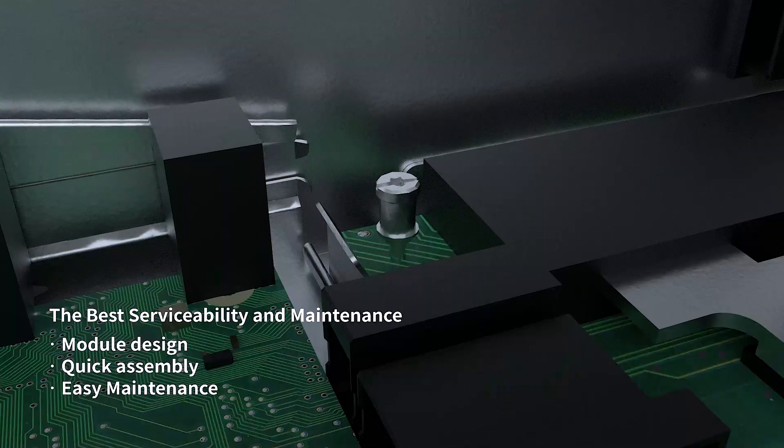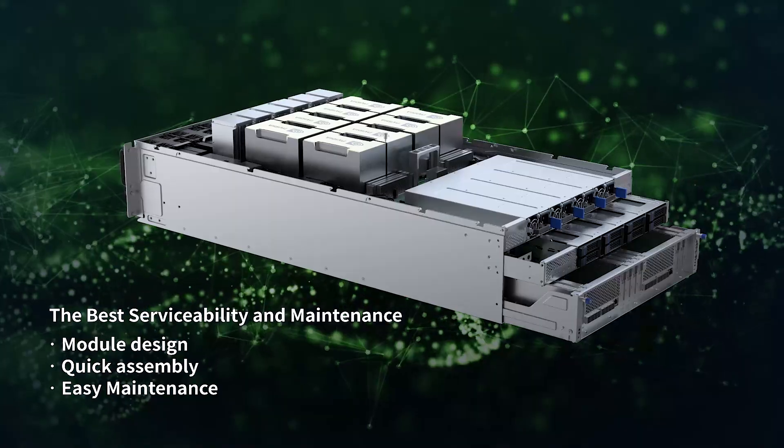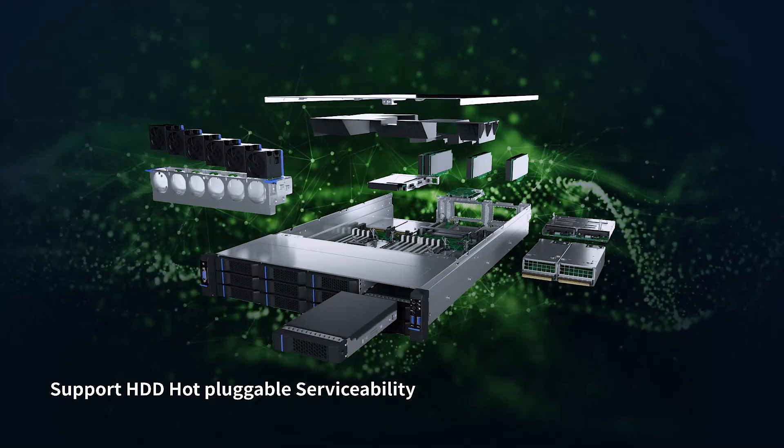Furthermore, RIPERIOR is impressive within its modular design. Not only can the switch module be separately pulled out for maintenance, but also RIPERIOR's host node supports HDD hot pluggable serviceability.